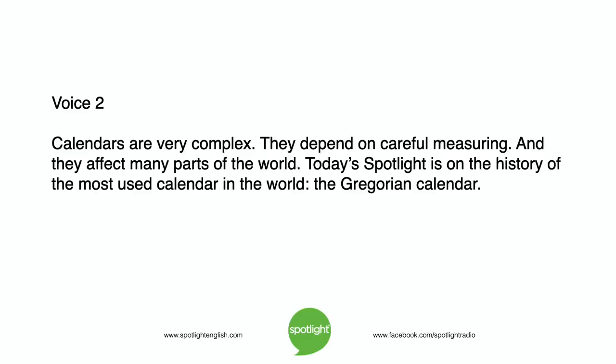Calendars are very complex. They depend on careful measuring, and they affect many parts of the world. Today's Spotlight is on the history of the most used calendar in the world, the Gregorian calendar.